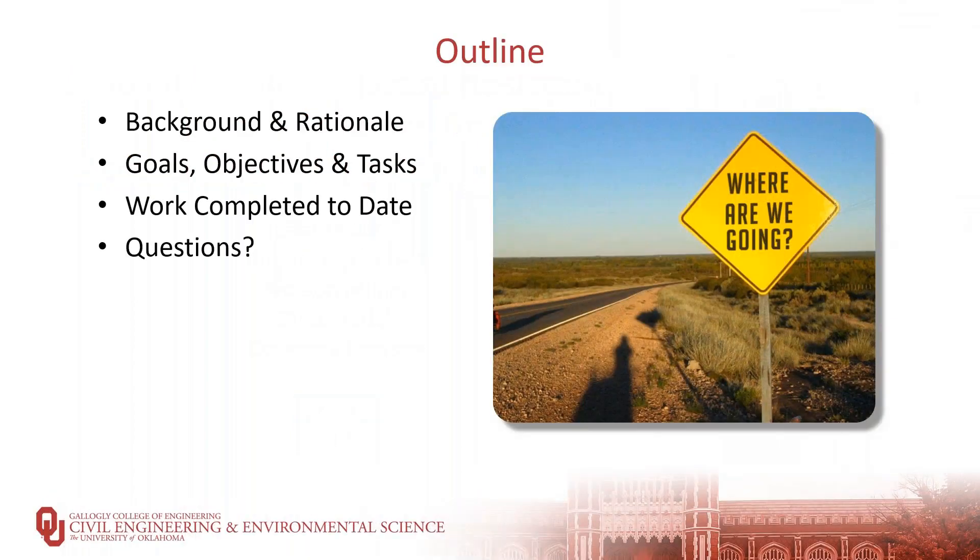What I'm going to talk about briefly is some background and the rationale for our study — why we're doing what we did — as well as the goals, objectives, and tasks, the work completed to date, and then I will be happy to answer any questions.